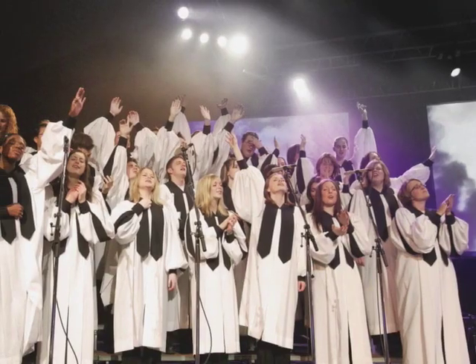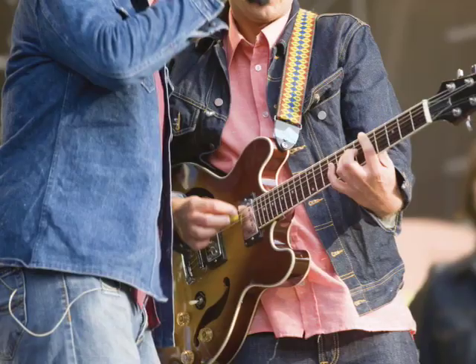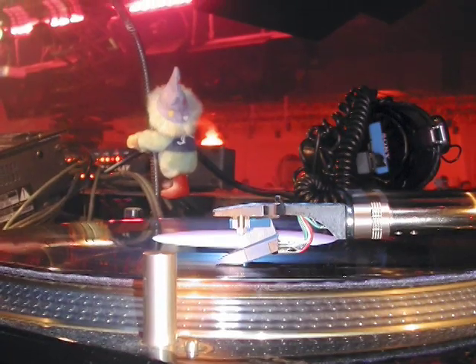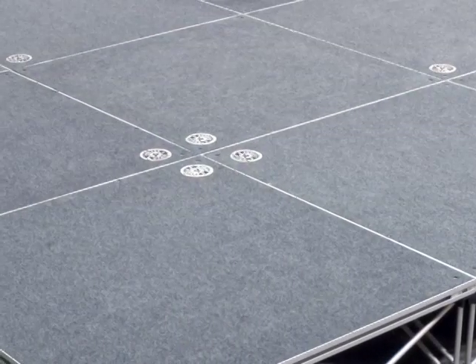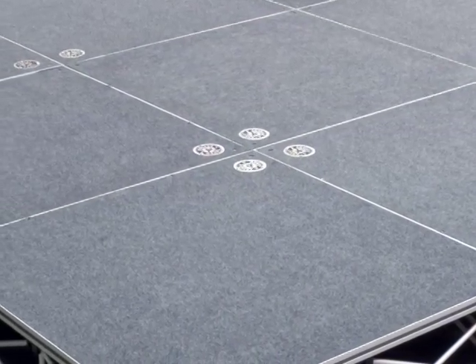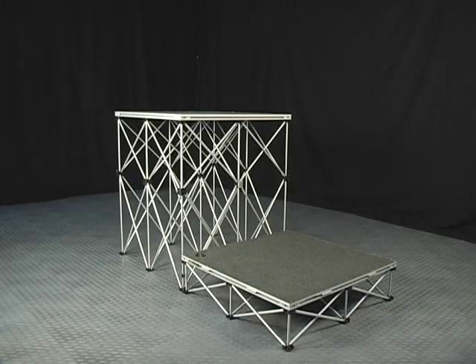Perfect for schools, houses of worship, hotels, event organizers including sporting and live music events, mobile DJs, the fashion industry and more. With your IntelliStage system, the configuration possibilities are endless. It's all made possible using IntelliStage system's modular design. Platforms and risers can be combined to create custom stages in various heights and configurations.